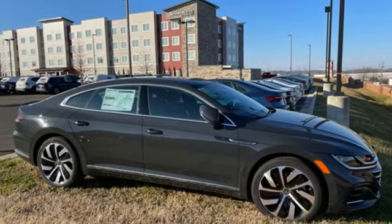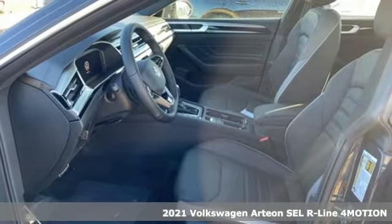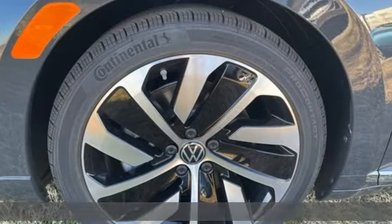Here's a new 2021 Volkswagen Arteon. Volkswagen, where safety and performance come standard. And with features like these, every drive's a pleasure.